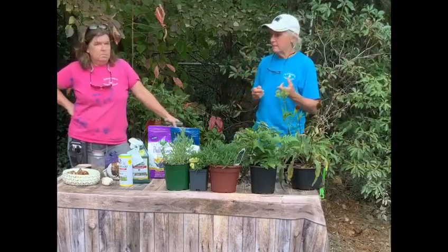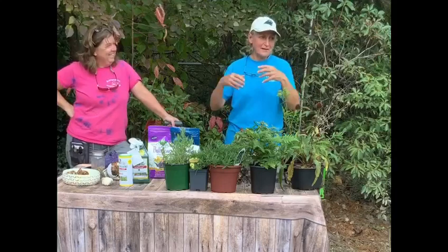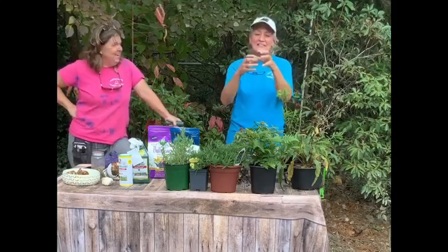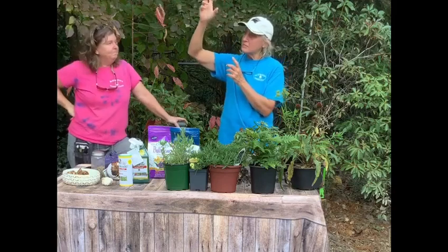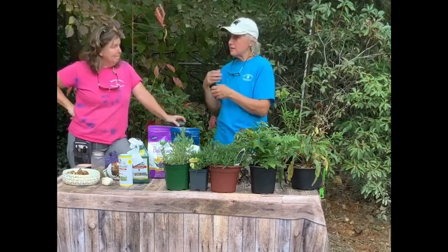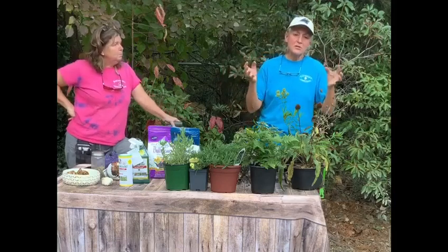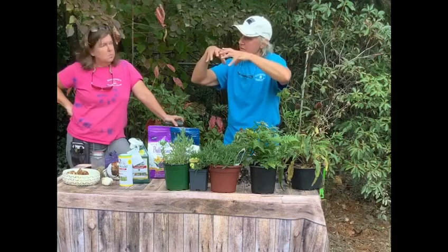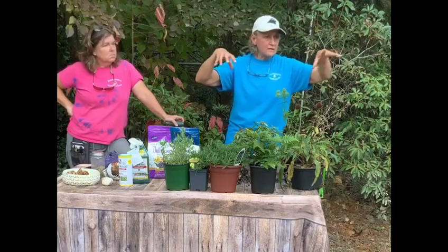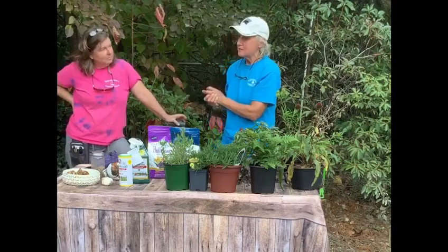Does anybody have the red hot poker plant? So that's a really grassy plant — very grassy foliage. And then it has the spikes that come up about the end of June — sort of red, sometimes popsicle red, yellow, orange. That's called the poker plant — Kniphofia, I think. What you want to do with that is you can cut off the stalks, which most of you have probably already done. But take that grass and keep it there because that's protecting the crown. You can trim it a little bit, but keep the bulk of it in the center.